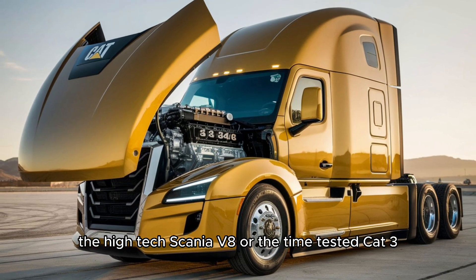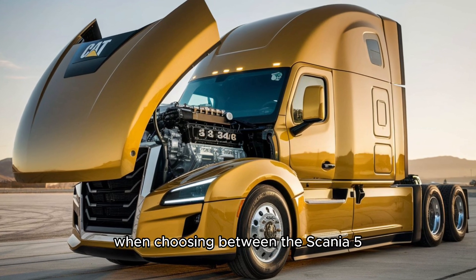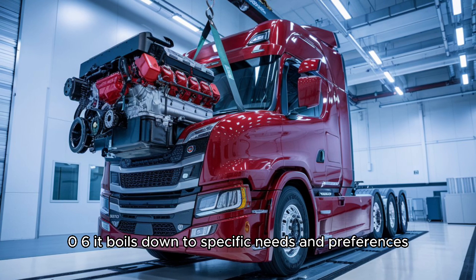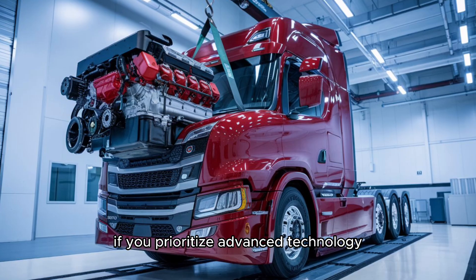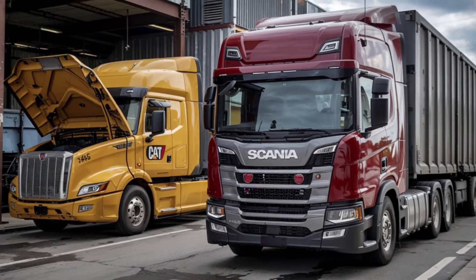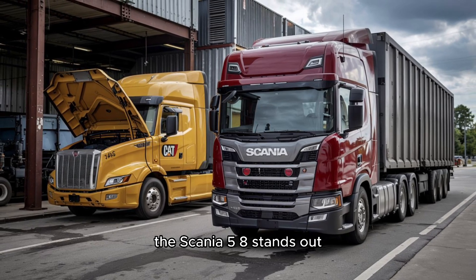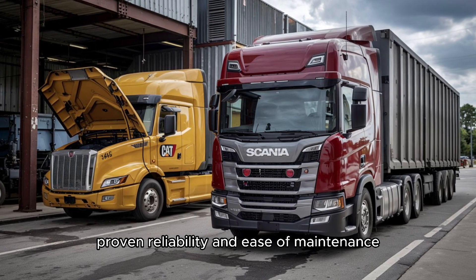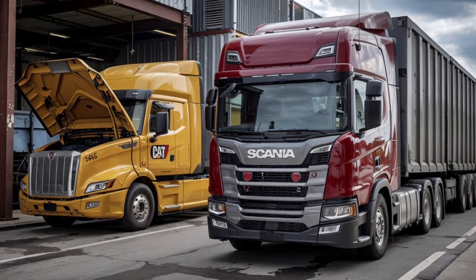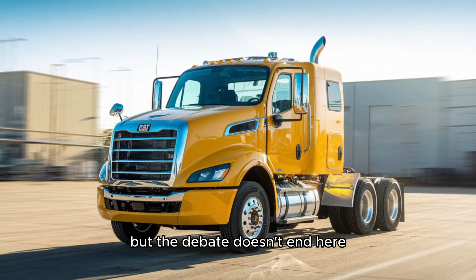So which engine offers the best balance of power and reliability — the high-tech Scania V8 or the time-tested Cat 3406? When choosing between them, it boils down to specific needs and preferences. If you prioritize advanced technology, fuel efficiency, and compliance with modern emission standards, the Scania V8 stands out. However, if you value mechanical simplicity, proven reliability, and ease of maintenance, the Cat 3406 remains a formidable choice.